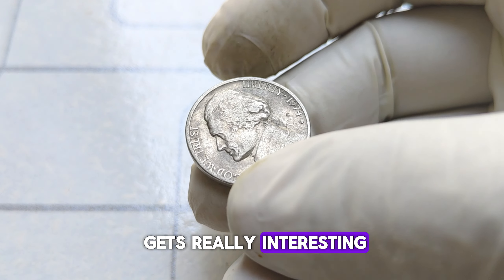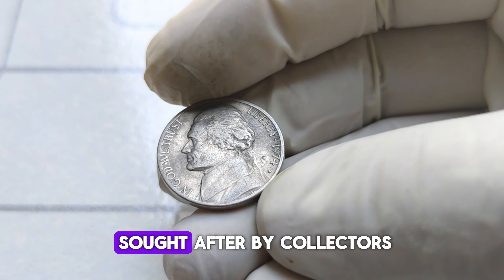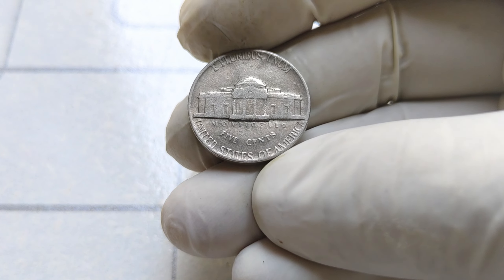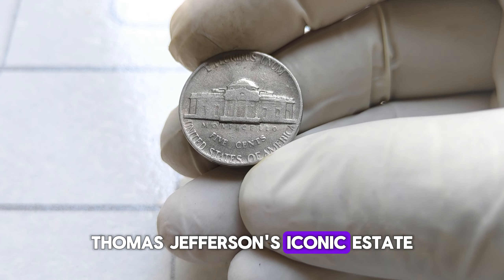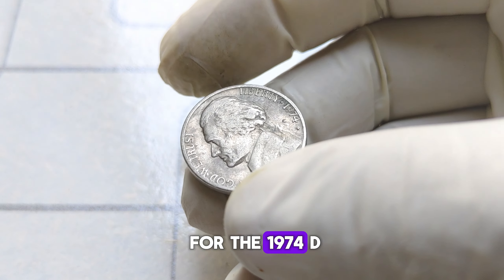Among those few nickels minted in Denver, there are some with distinctive characteristics that make them highly sought after by collectors. First off, keep an eye out for any nickels with full steps on Monticello. This refers to the steps on the back of the coin leading up to Monticello, Thomas Jefferson's iconic estate. A nickel with full steps indicates a well-struck coin, which is quite rare for the 1974 D.